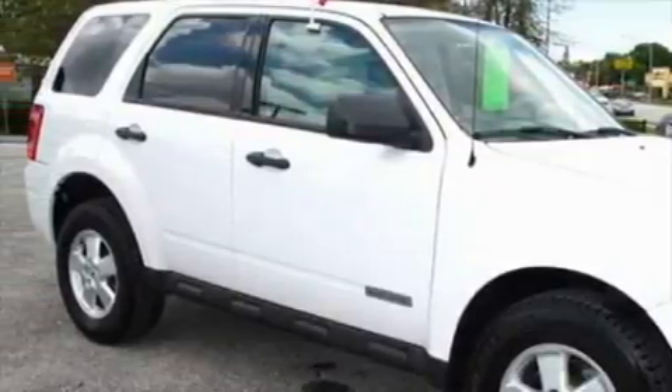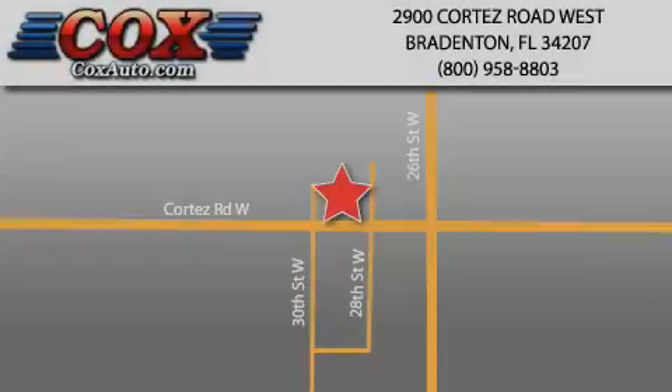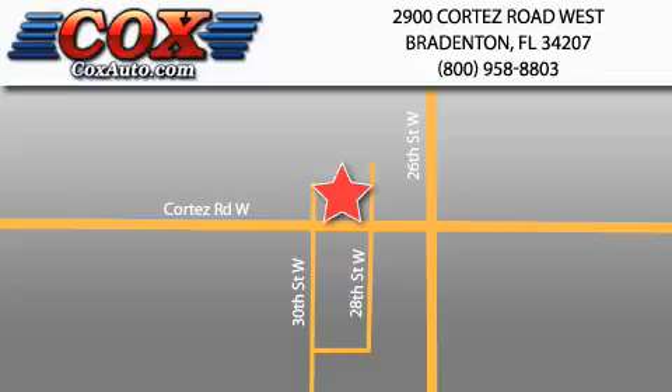Stop by today and test drive this crossover for yourself. Be sure to take advantage of our first-year complimentary basic maintenance on every pre-owned vehicle purchased from Cox Automotive.